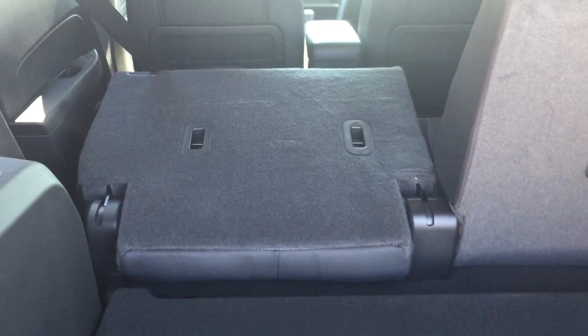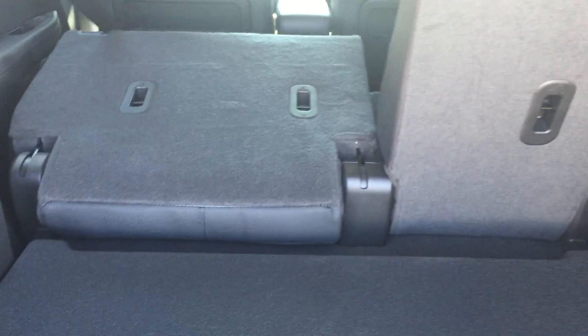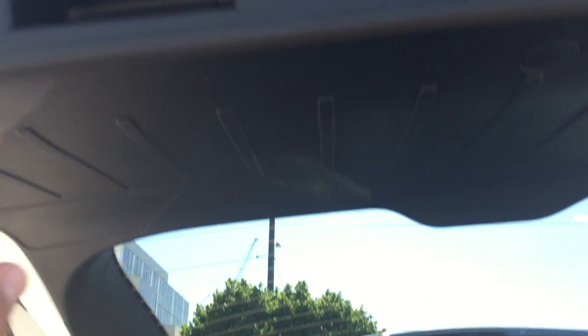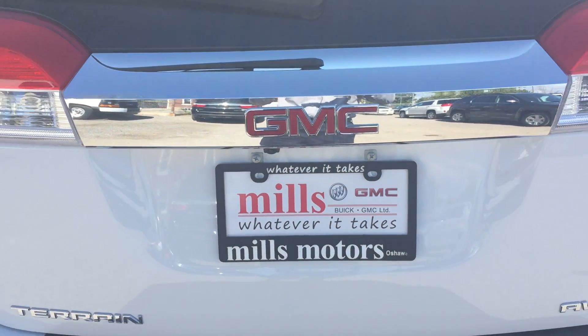Now if this is not enough room for you, all you have to do is lift up on the handle, give it a push, and the seats fold down allowing you to stow pretty much anything you'd want back here. To close the trunk, just pull on this handle, push it down, and it's closed.